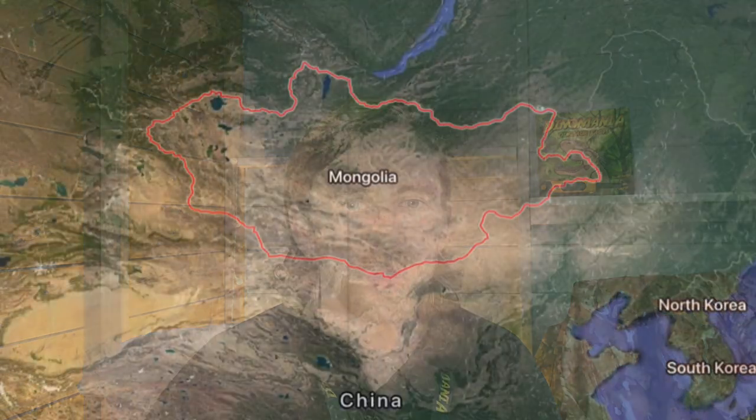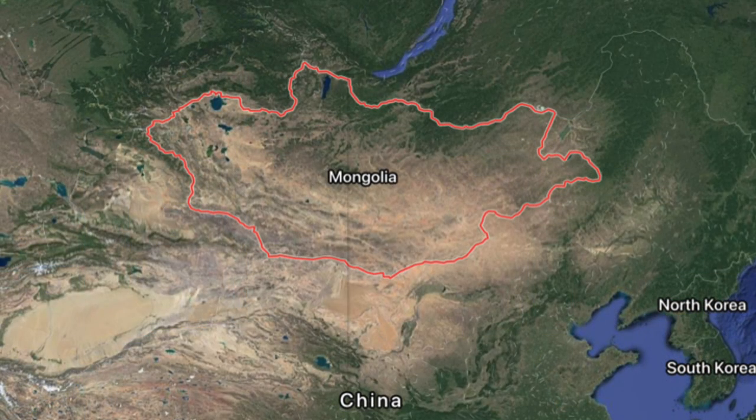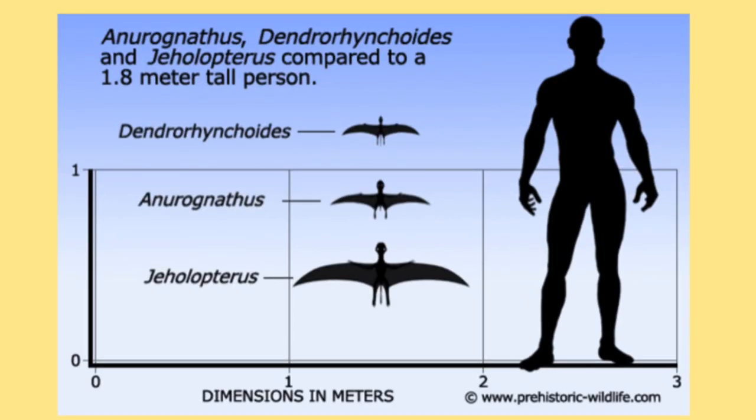And Mongolia is home to, as you all know, a lot of great dinosaur finds. You've got the Tarvosaurus, the Velociraptor, the Gallimimus, the Therizinosaurus — all really cool dinosaurs. But the Gellopterus, not being a dinosaur, was a flying reptile. A different species, but it lived at the same time.